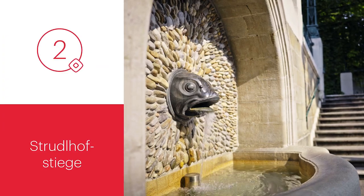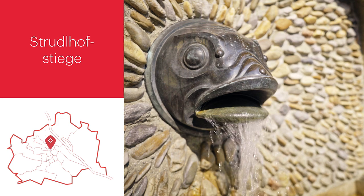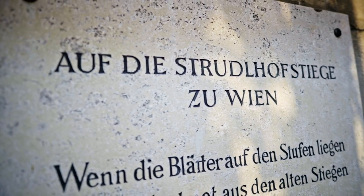Strudelhof Stairway was built in 1910. With its curved steps and green railings, it is an attractive example of Viennese Art Nouveau.